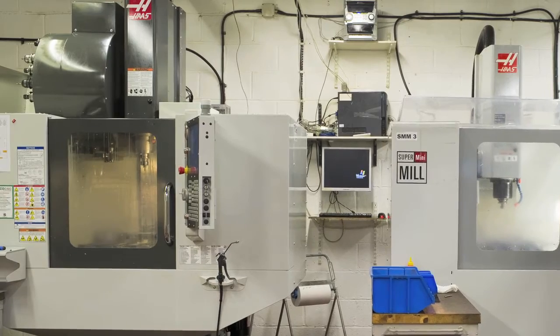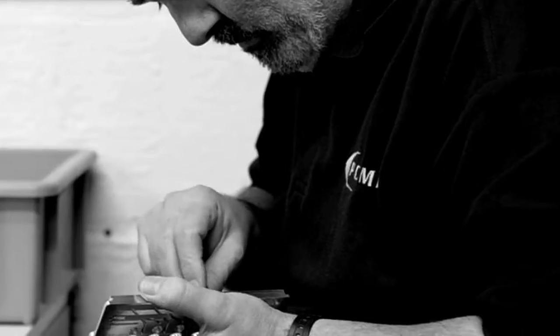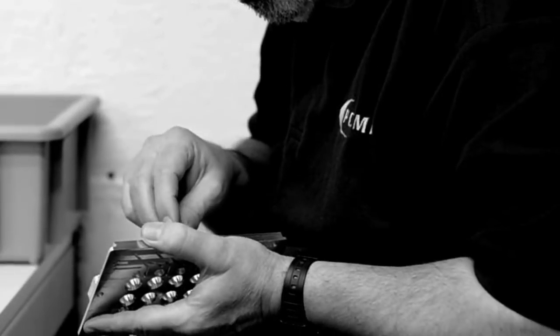Founder and managing director Gavin Goetz explains why he started PCML and how several important factors combined to set the company on its current high-growth path. It was born out of frustration, really — working for other people 10 to 12 years ago, working 24/7, putting in lots of effort but not getting any reward. He had been looking to get a team of people together, and from day one they had a very powerful management team, feeling there was a real opportunity to offer low-volume, high-precision work quickly.